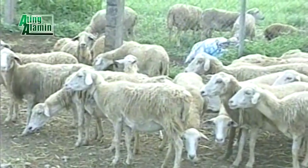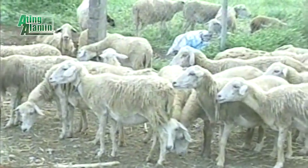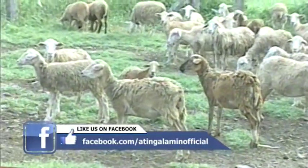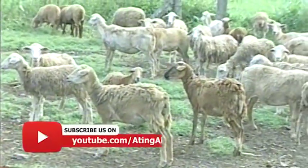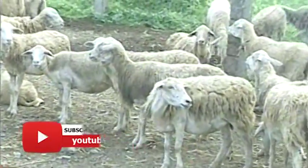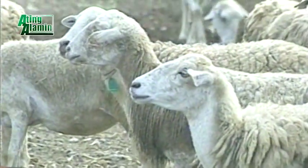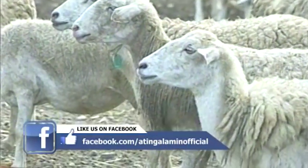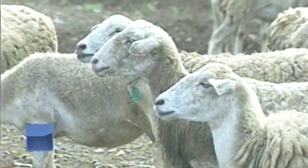Ano-anong breed ang acclimatized na sa Pilipinas at maganda bang alagaan? Una ay ang Barbados Black Belly — puti ang kulay nila pero may itim sa may gawing dibdib, kaya tinatawag na Barbados Black Belly. Ang sumunod ay ang island-born na Border Leicester — lahi sa Australia, pero island-born na sila kaya nabubuhay dito sa Pilipinas.